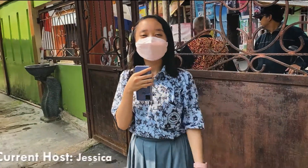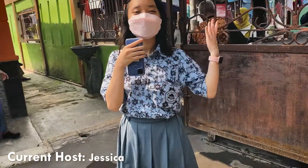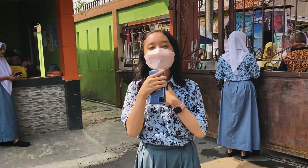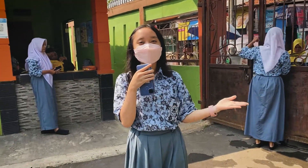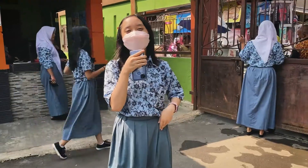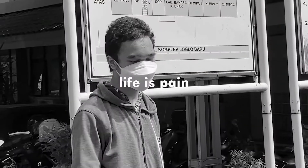Hello friends, today I am at the SMA 101 Jakarta School. Here I am going to do a tour with a few friends. There is Aisha, Naila, Izar, Firna, and Kaila.